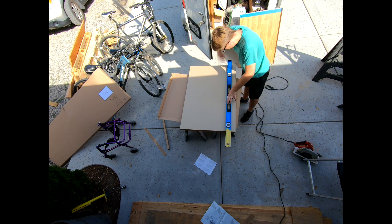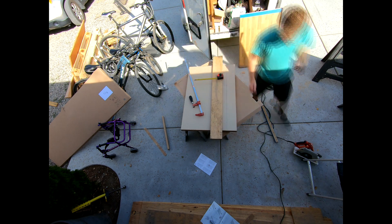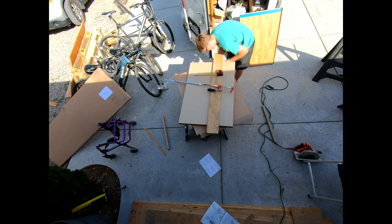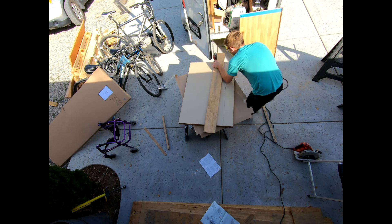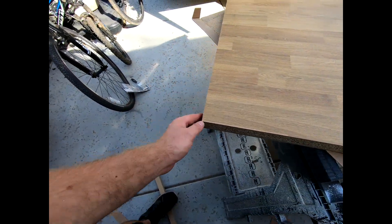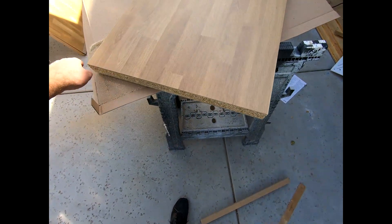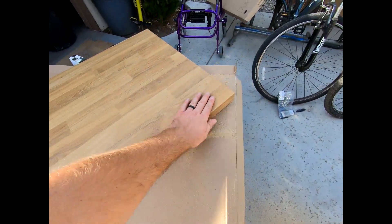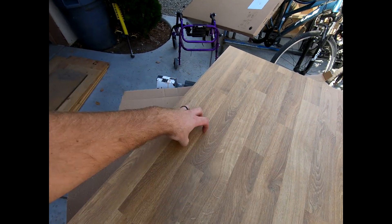There it is — there's our back cut edge and there's our side cut edge. This side will have the trim piece on it, and this back edge will be against the wall so obviously that won't need anything. Let's go ahead and put this trim piece on that side, and then we'll go ahead and drill our hole for the sink and our hole for the faucet.